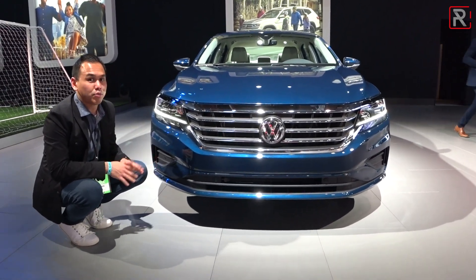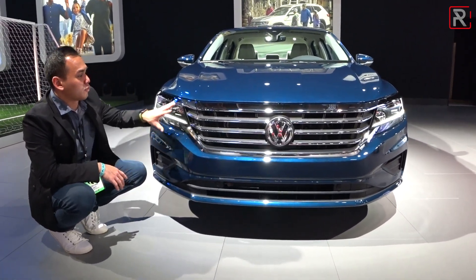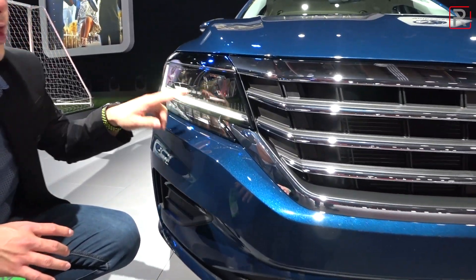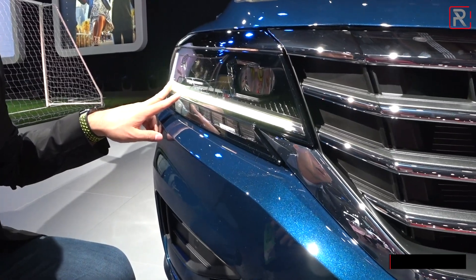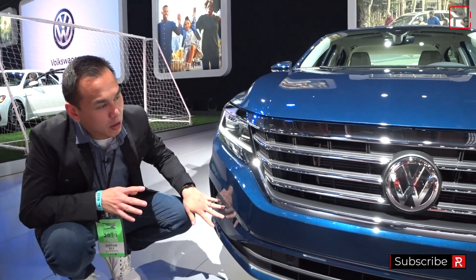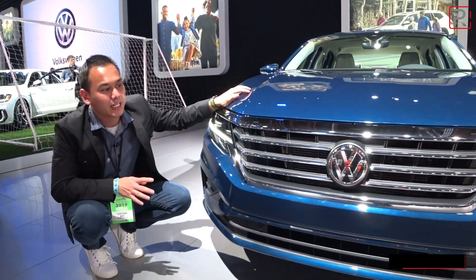Now for this 2020 model, Volkswagen gave it a pretty extensive refresh. The first thing you're probably going to notice are the headlights — they're a little bit slimmer. One good thing they added were standard full LED headlights on all trims, with LED low and high beams and an incandescent turn signal. The upper trims will have parking sensors, and you can see the grille is a little bit larger.